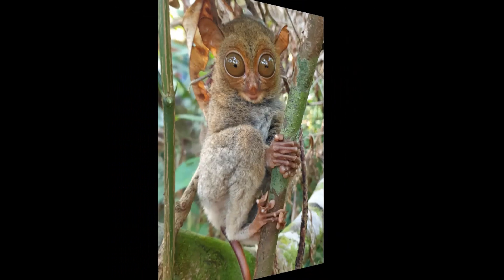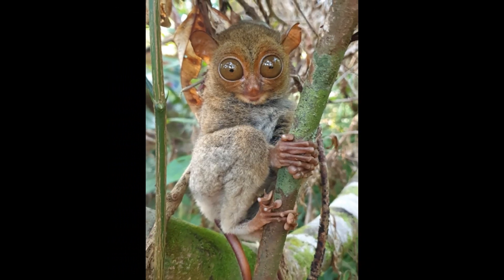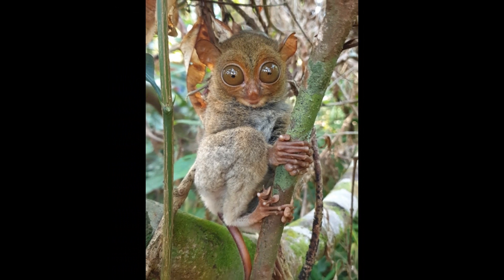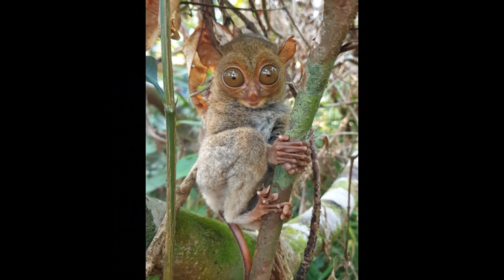After successful mating, female Tarsiers have a gestation period that lasts for several months, depending on the species. This period can vary but is typically around six months.